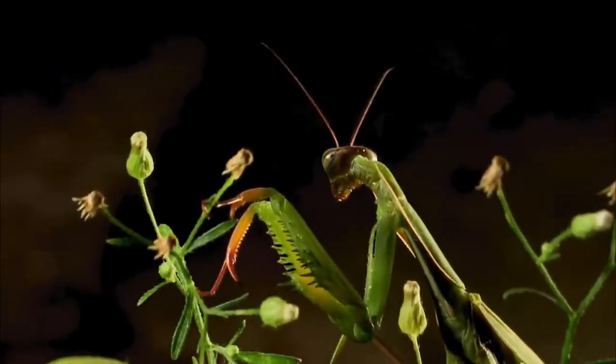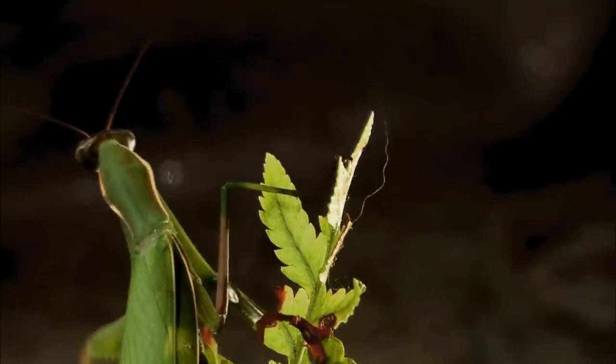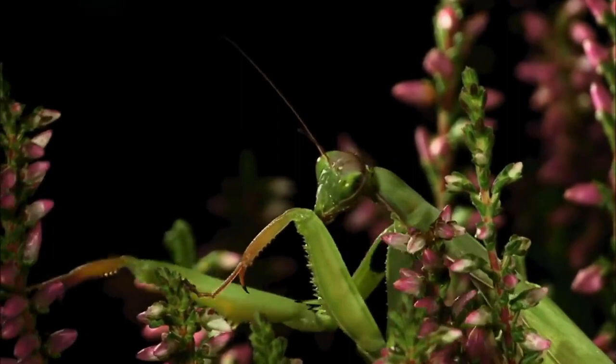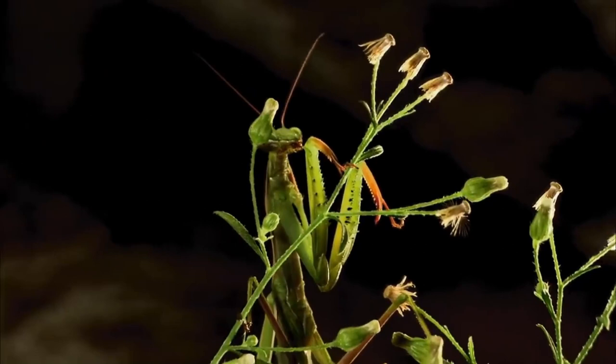The praying mantis has a tranquil and spiritual appearance, thanks to its broad front legs that fold together in a sign of devotion. They appear to be peaceful creatures that move slowly and nibble on orchids. However, appearances can be deceiving. Mantises are, in fact, ambush predators with lightning-quick movements.